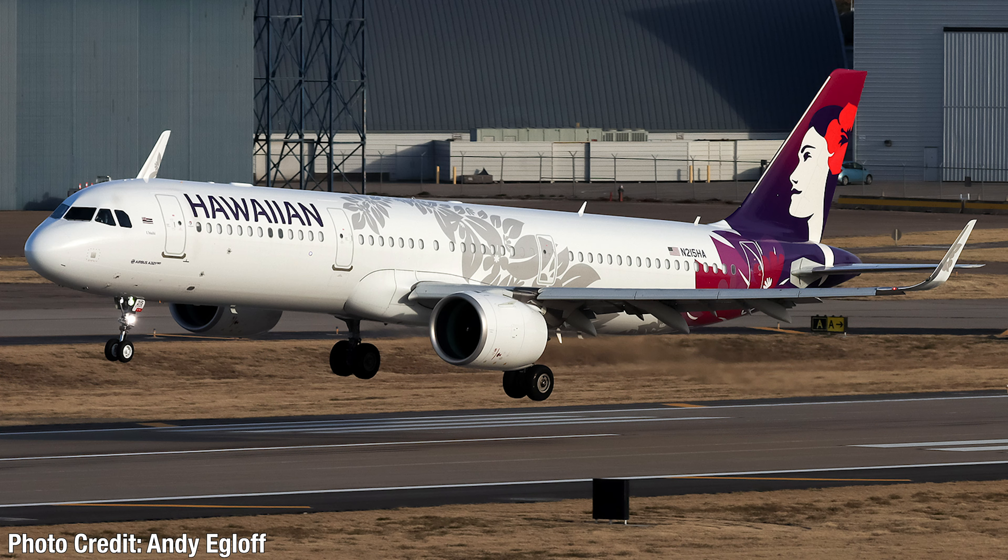Moving on to route news — we have some new routes for Hawaiian Air. They started four new routes. The first is five weekly service from Honolulu to Ontario, California on the A321neo. The second is once-a-day service from Kahului to Long Beach, also on the A321neo. These are great new routes to California that will serve some secondary markets beyond the main ones they already serve.